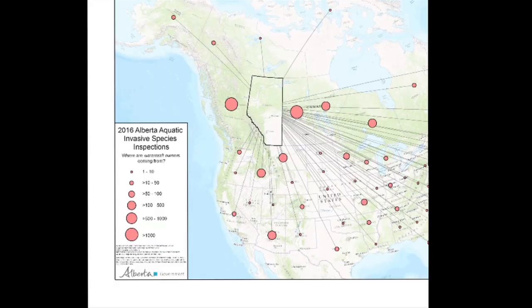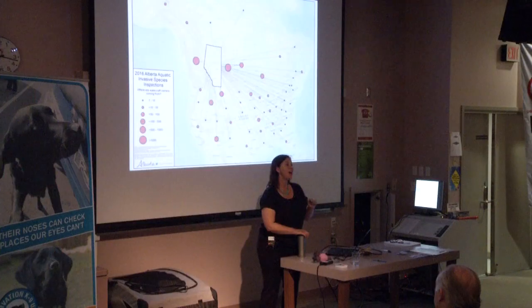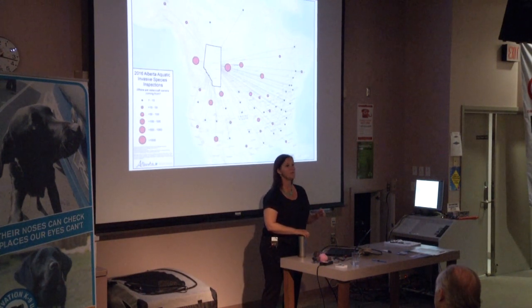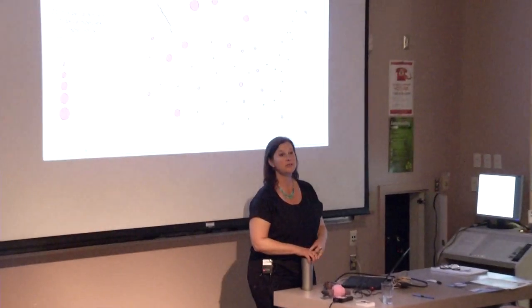The inspections program is where we bring in the canines as an augmentation. Last summer we inspected 19,000 boats in Alberta. This map shows the point of origin of the watercraft that came through our inspection stations — almost every single state, province, and territory had a boat coming to Alberta. That shows you that boats are the number one vector of introduction, and they're moving all over the place. Almost all of these regions have invasive mussels — there are only four states and a couple of provinces that are still free.